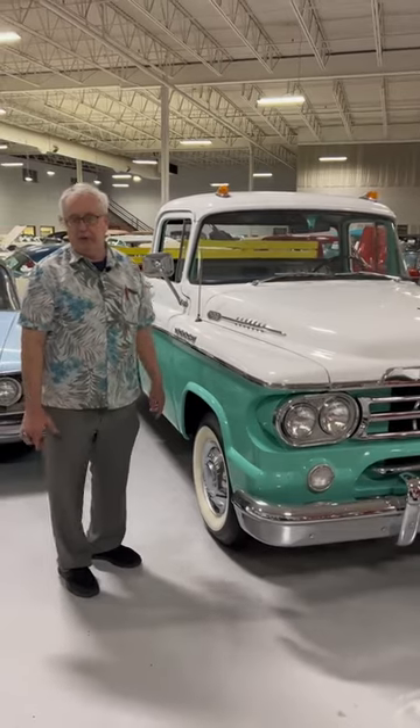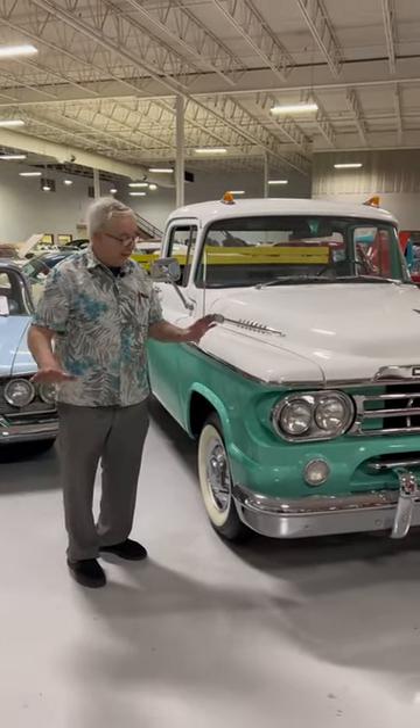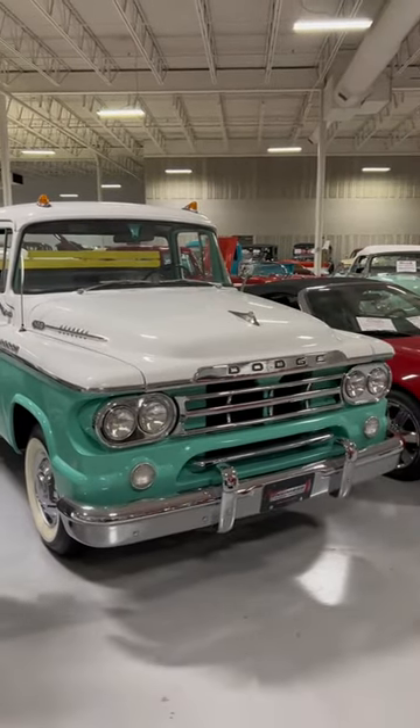They made 100 of these in 1959. So if you're looking for a Dodge swept side pickup that's so cool, nobody else has seen one.